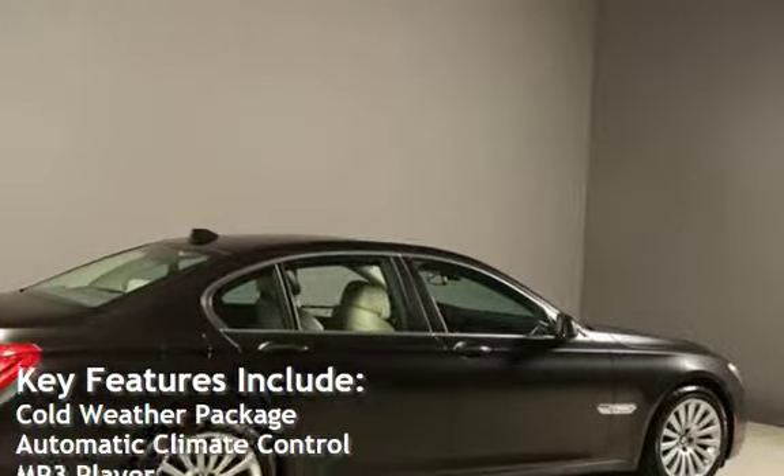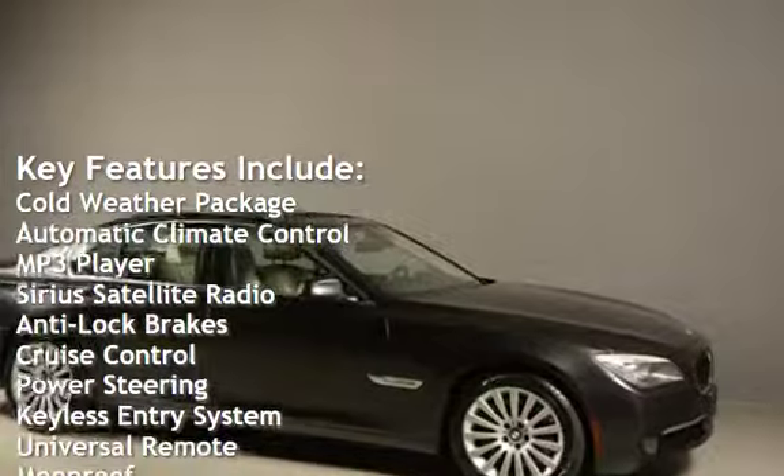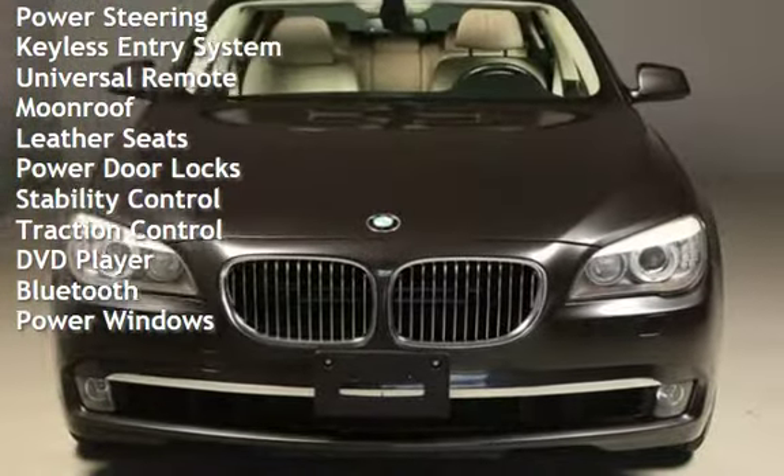Key features include: cold weather package, automatic climate control, MP3 player, Sirius satellite radio, anti-lock brakes, cruise control, power steering, keyless entry, universal remote.